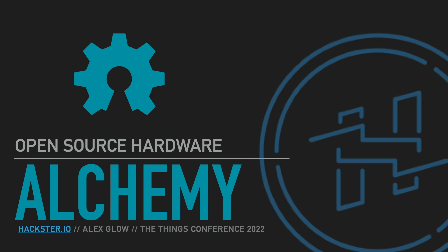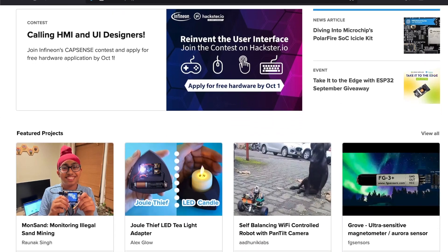Hey Things Enthusiasts! I'm Alex Glow, video host and hardware nerd at Hackster.io, the community for open source hardware developers. I'm here to talk about the seven types of people who engage with open source hardware, how open source benefits each of those people, and how each can use Hackster to stretch their wings, whether they're a hardware beginner or masterminding a company.